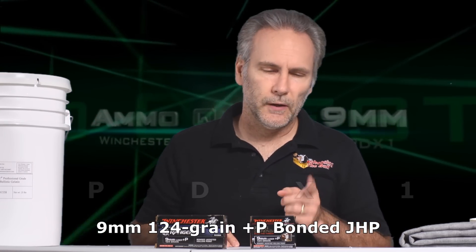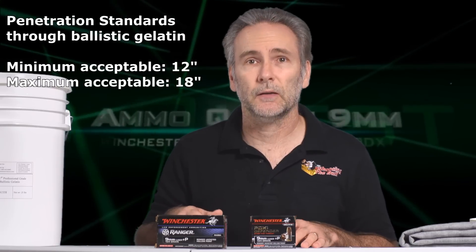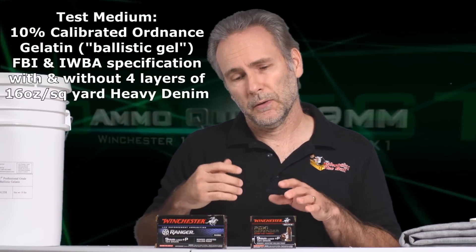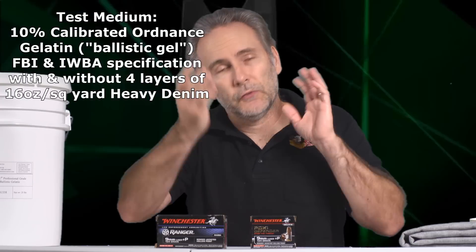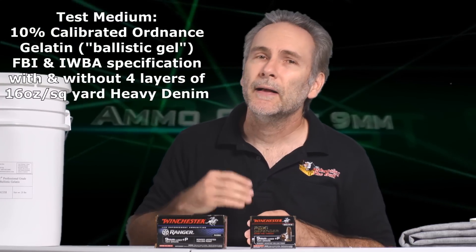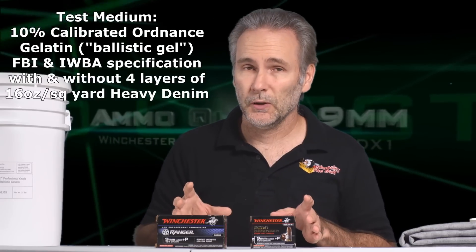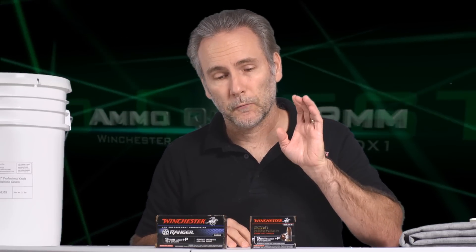Winchester likes to advertise that PDX1 is the duty load of the FBI. And seeing as I'm testing to the standards that the FBI set, as far as penetration guidelines through professional organic ballistic gel, you'd almost wonder why am I bothering to test — obviously PDX1 will pass. Well, the FBI doesn't use 3-inch pocket pistols. They're using full-size duty pistols. I want to know if this will perform well from a 3-inch barrel, the kind of pocket pistol that's very common nowadays.